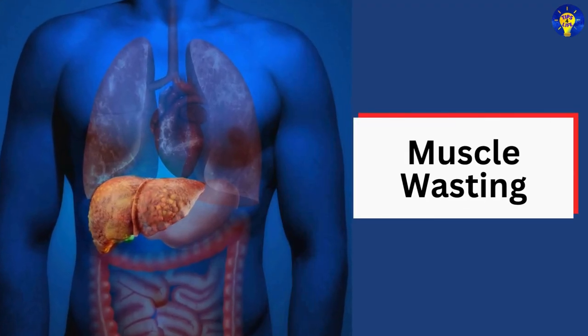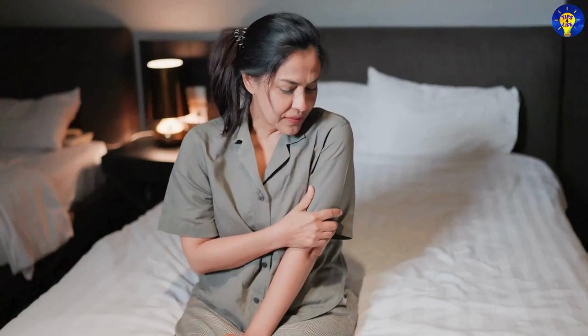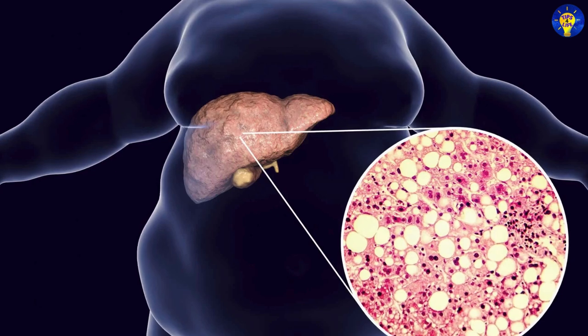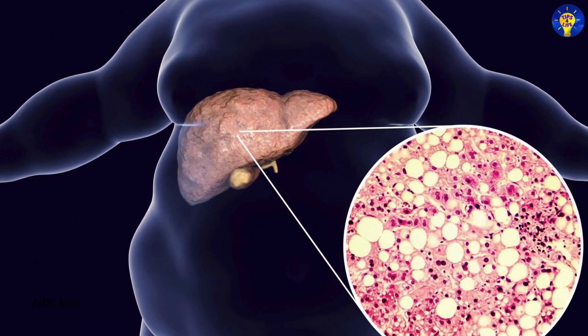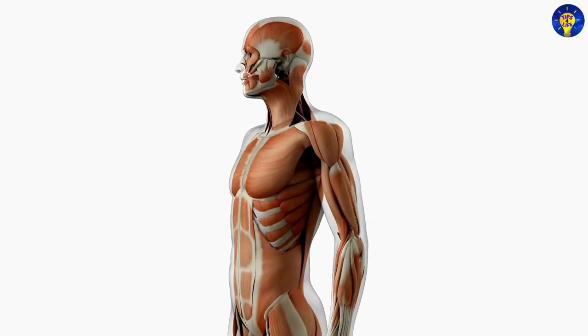18. Muscle wasting. Health experts suggest that the loss of muscle mass, particularly in the upper body and arms, can be a sign of advanced liver disease. This occurs as the liver loses its ability to process proteins and maintain muscle tissue.